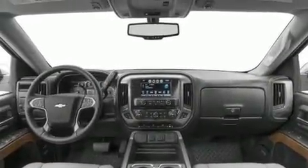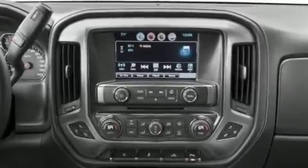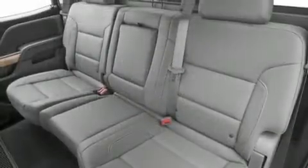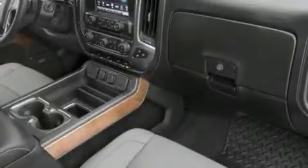Comfort and convenience were prioritized within, evidenced by amenities such as leather upholstery, a built-in garage door transmitter, a power seat, a rear step bumper, heated seats, and a split folding rear seat.